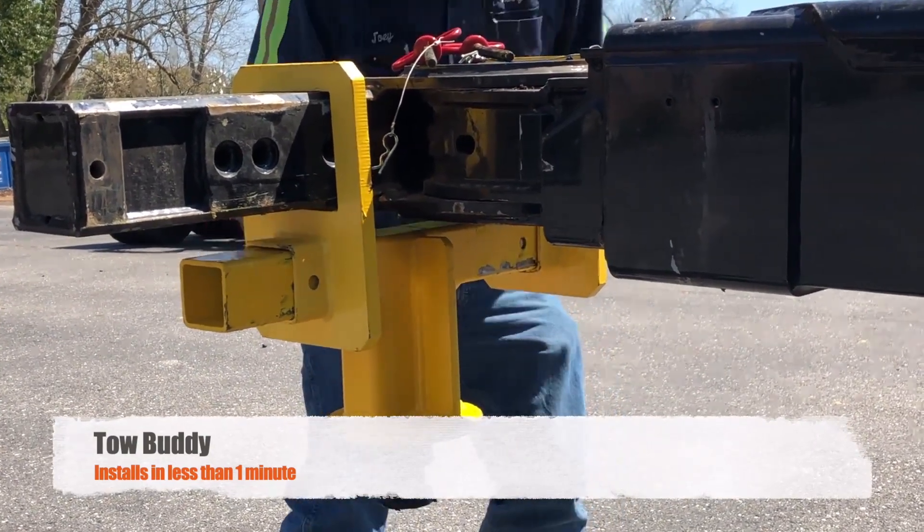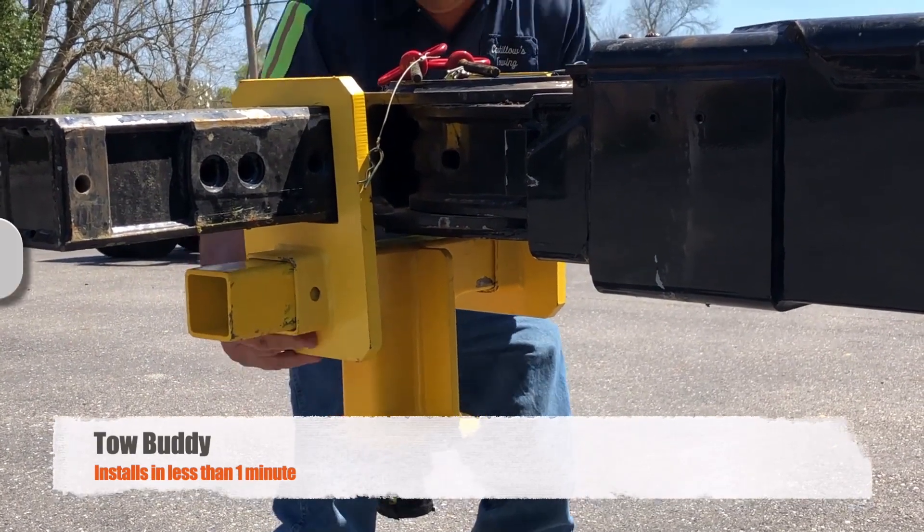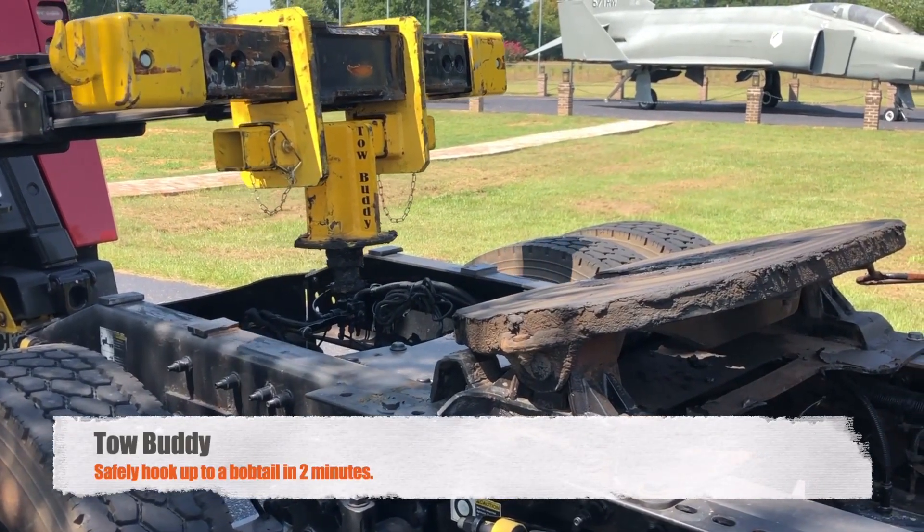Tow Buddy, like all good inventions, just started as a good idea. One day me and my wife was driving down the road and I looked over and seen a transport truck which had one of those I-beams from fifth wheel to fifth wheel, and I said, well, you know that would work on a wrecker.